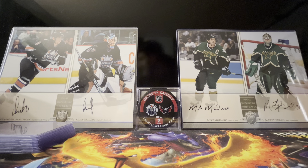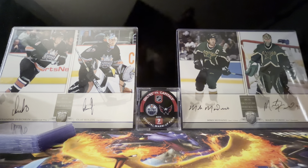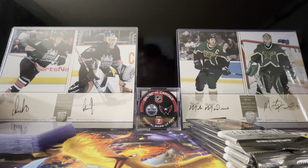Happy Series 1 release day! We got a one-box hobby break coming at ya. Been excited for this one for a while mainly because it's an Upper Deck product that doesn't have serious quality control issues, and we actually have some good American guys in here to chase — we got Matty Beniers, we got Matt Boldy, hopefully we get one of them in here.